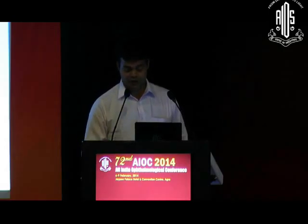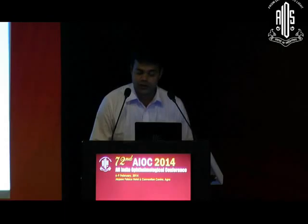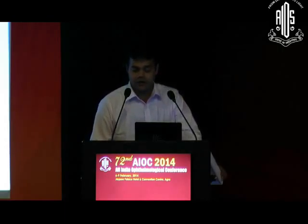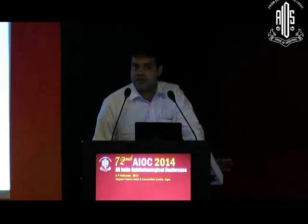You have to tell the patient that they can sometimes collapse. It is going to affect your kidney function with the dye going into the body. And there is a 1 in 2 lakh chance of death. Has any of you told your patients that? Honestly, there is always a first time for everything.